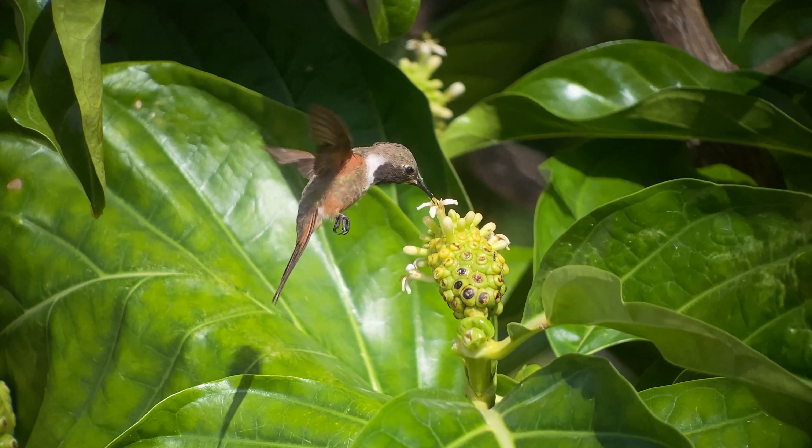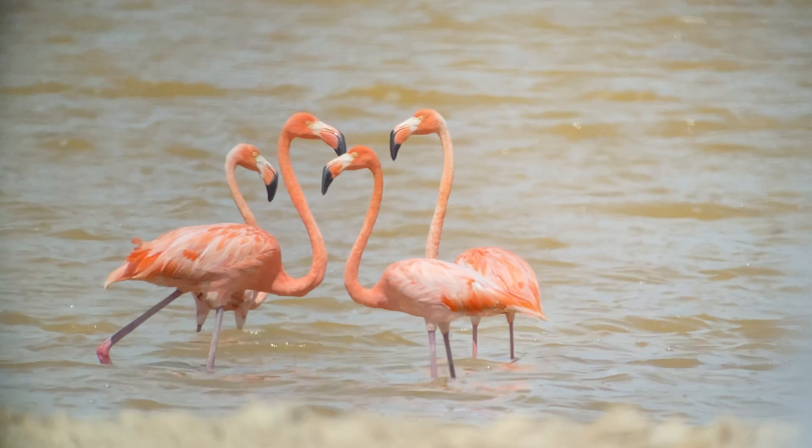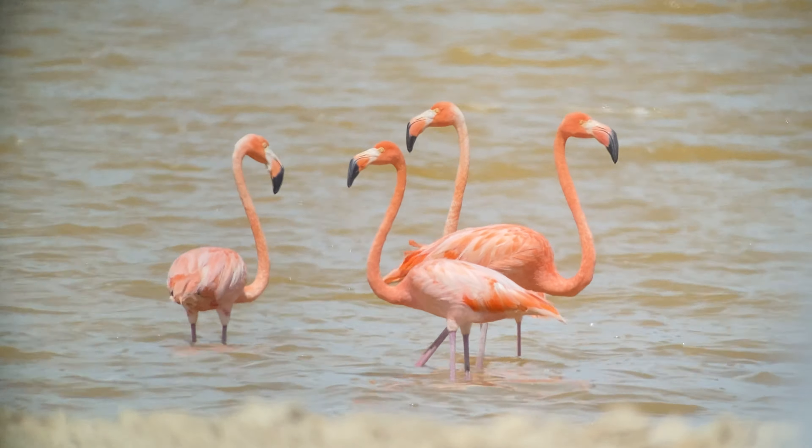Last week we showed you the Inagua Wood Star, the hummingbird endemic to this island, but the other birds for which this island is famous are the West Indian flamingos.